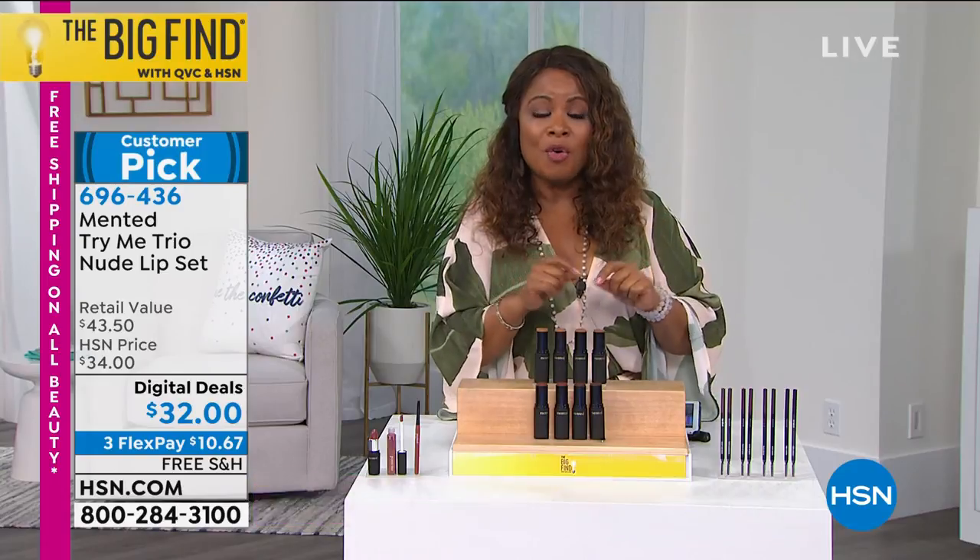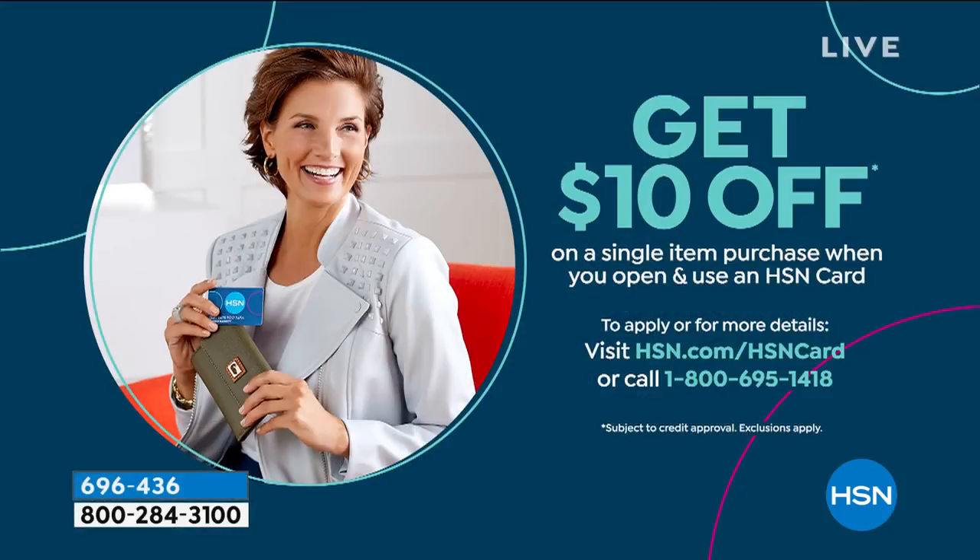For our birthday month, we're offering a special incentive: if you open a new HSN card, you'll save 10% on your first purchase. So perhaps for you, that first purchase is the Minted perfect nude lipstick trio.